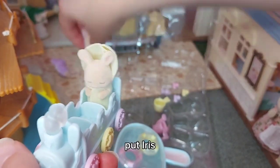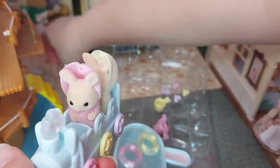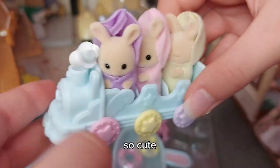So let's put Iris, Isla, and Owen in the train. So cute.